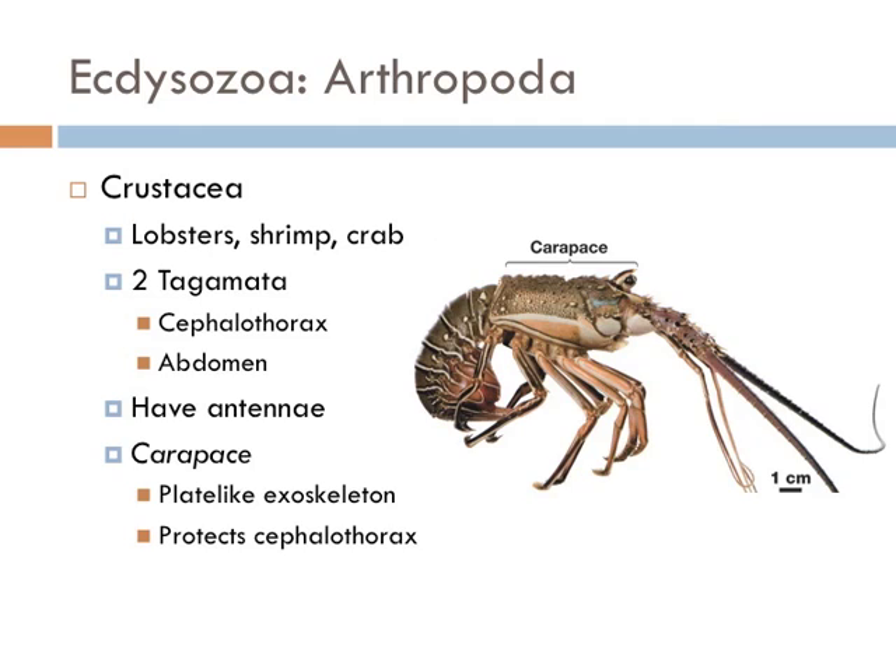The crustaceans are predominantly a marine group of arthropods and include lobsters, shrimp, and crab. Like the chelicerates, they have two tagmata. However, they don't have antennae. They also have a carapace, which is a plate-like exoskeleton that protects the cephalothorax.